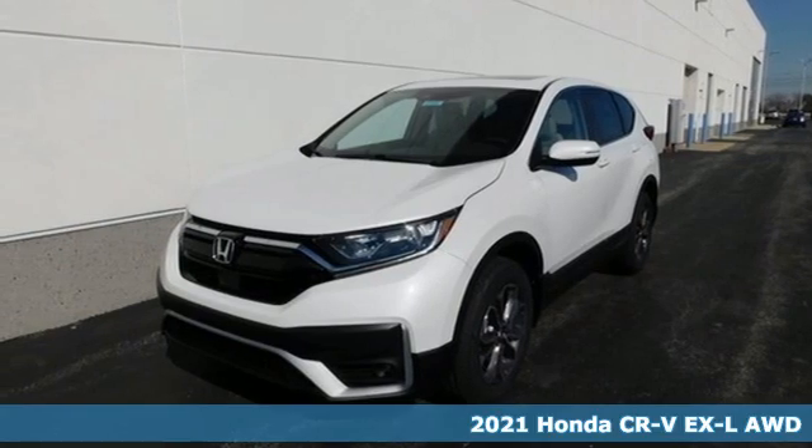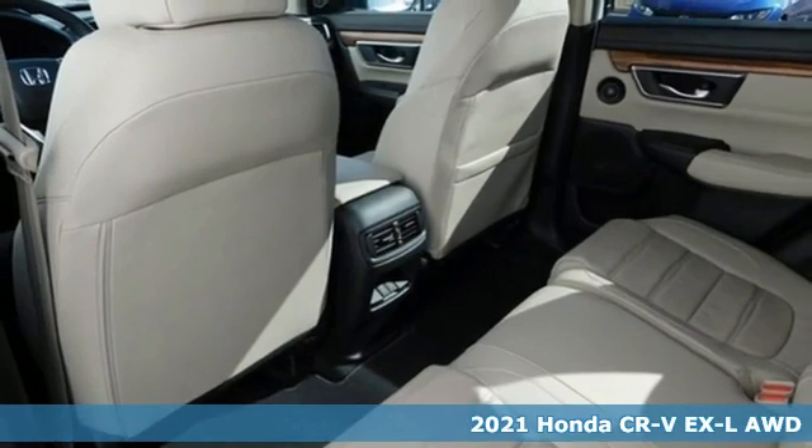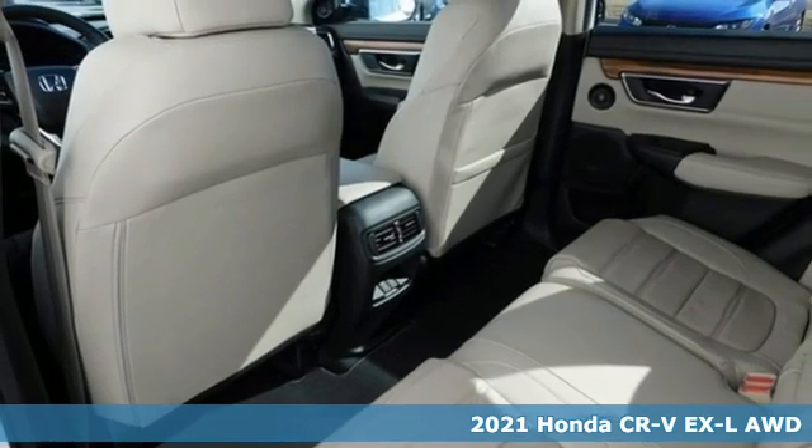Here's a new 2021 Honda CR-V. Capability without compromise isn't a dream, it's a CR-V.